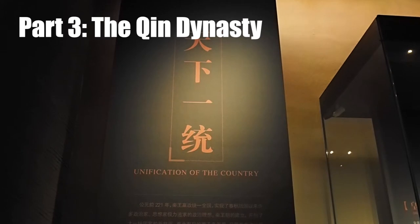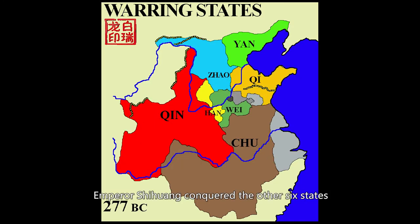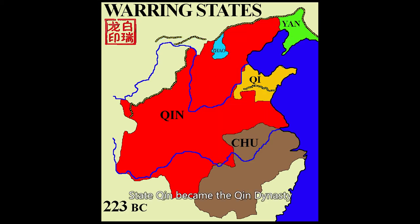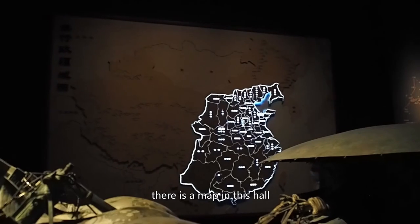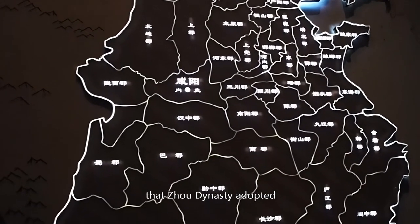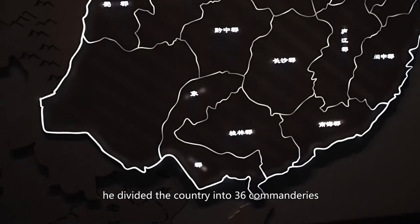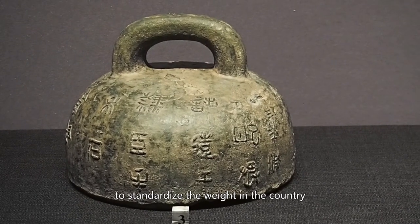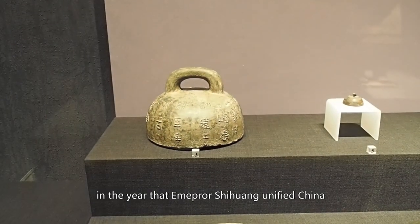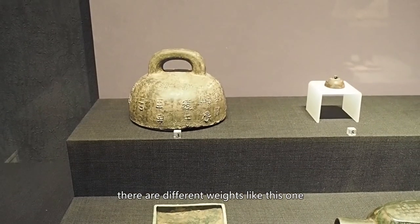Part 3: The Qin Dynasty — Highlight: Unification of China. In 221 BC, Emperor Shi Huang conquered the other six states and unified China. State Qin became the Qin Dynasty. There is a map in this hall displaying the territory of the Qin Dynasty. Emperor Shi Huang abolished the decentralized system the Zhou Dynasty had adopted and established a centralized government, dividing the country into 36 commanderies. This is a weight the Qin Dynasty used to standardize measurements across the country. In the year that Emperor Shi Huang unified China, it was sent to the capital to be re-standardized and then sent back.